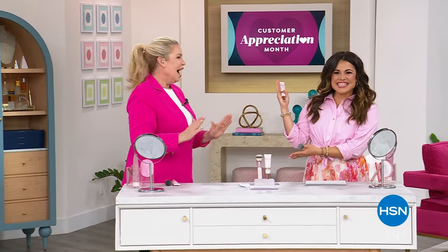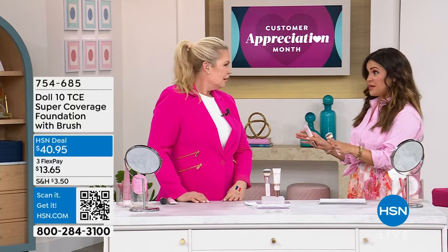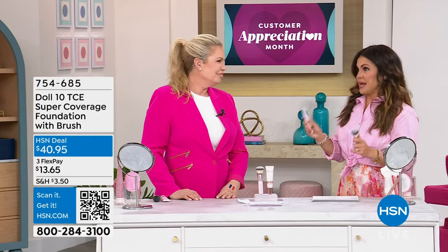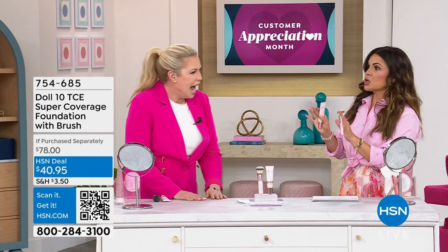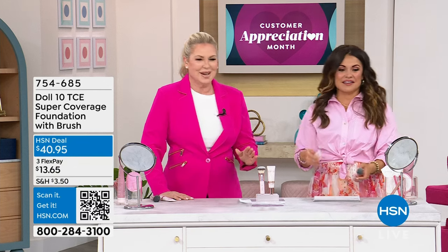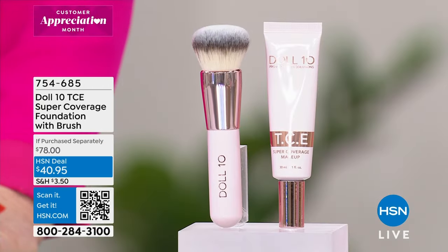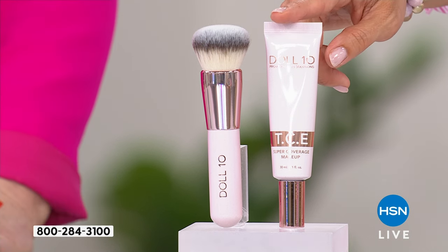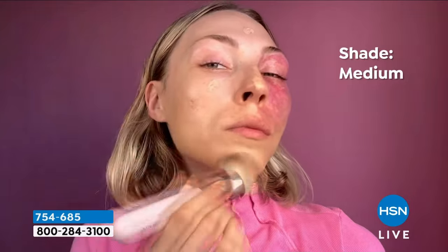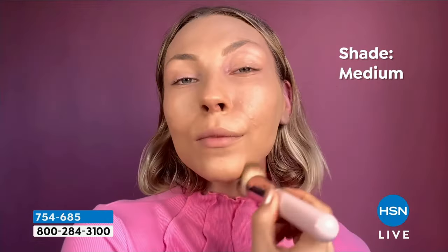Here she is — the fabulous Doris Dalton, founder of DOLL10. Clean beauty everybody — we're getting you all dolled up in 10 minutes or less. When you've got heavy-hitter products like this, you can absolutely do it. All the items we have together are finally back in stock. It took forever to get all this back in stock. So let's start — this is the iconic TCE: This Covers Everything. Super coverage foundation with the brush. Finally all shades back in stock. This is a $44 bottle of the foundation — the $34 brush you're not paying for.